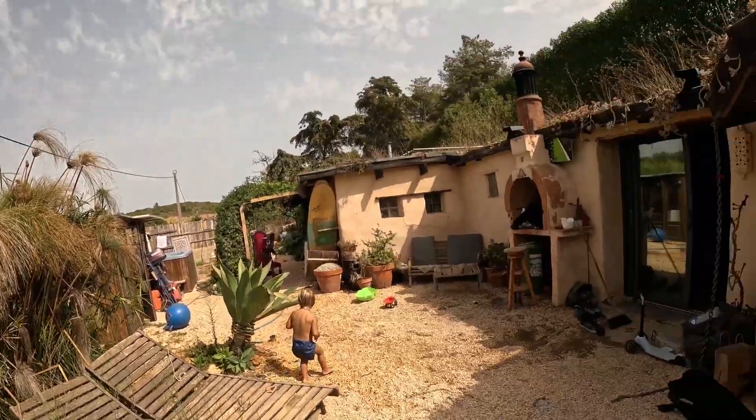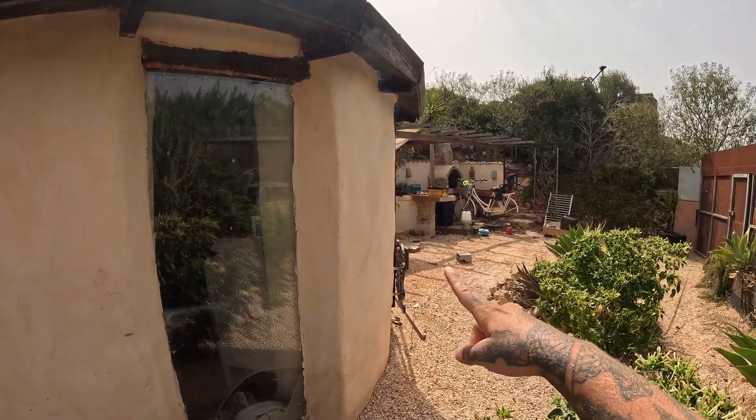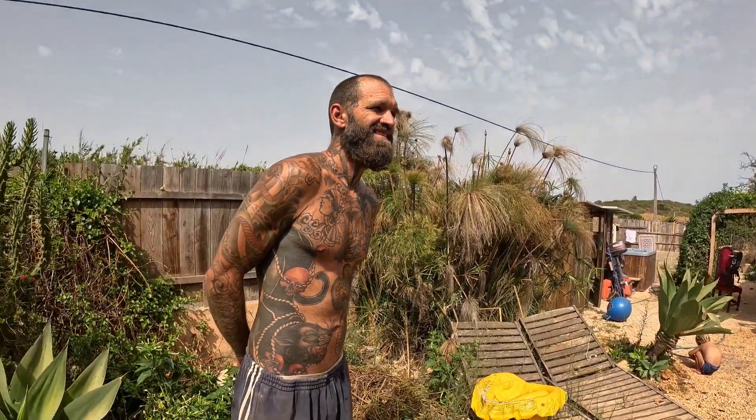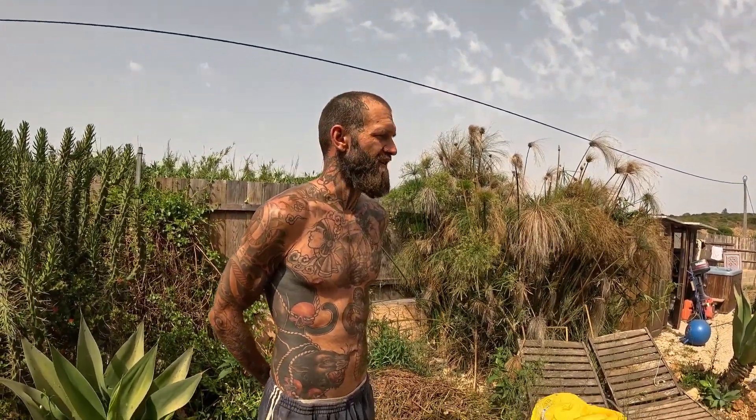You hoard all this stuff and then sometimes it takes one to two years to find a use for it. For example, our hexagonal window upstairs was on the land for two years and I nearly threw it out. It was leaning against the house for like two years and it's in a bunch of the old videos — and now we've used it for the window in the reciprocal roof upstairs.